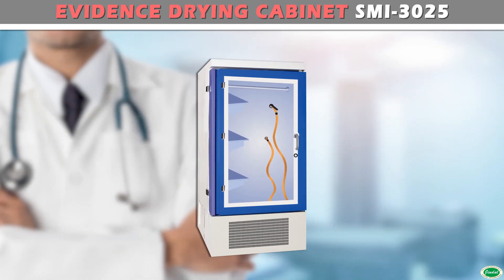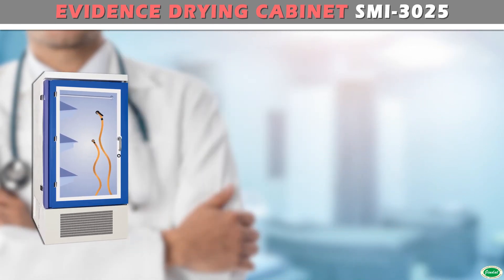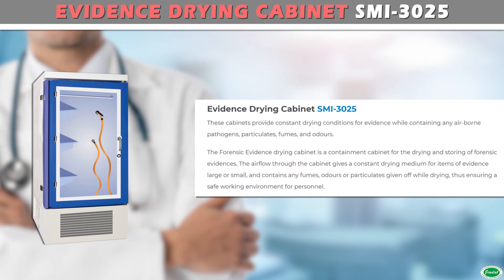These cabinets provide constant drying conditions for evidence while containing any airborne pathogens, particulates, fumes, and odors. The forensic evidence drying cabinet is a containment cabinet for the drying and storing of forensic evidence. The airflow through the cabinet gives a constant drying medium for items of evidence, large or small, and contains any fumes, odors, or particulates given off while drying, thus ensuring a safe working environment for personnel.